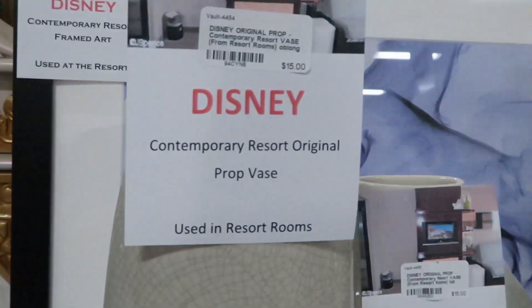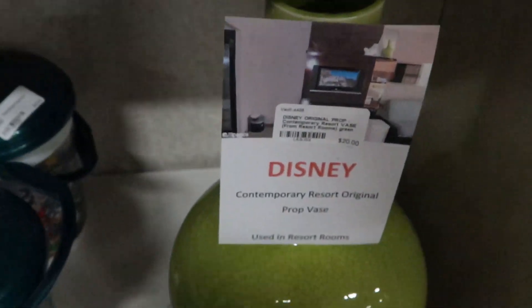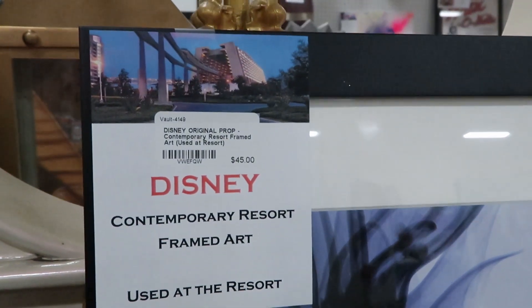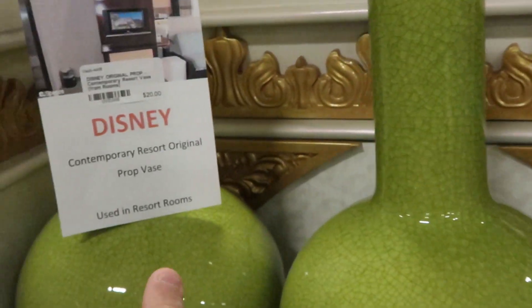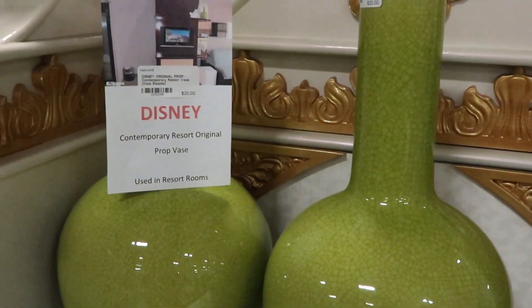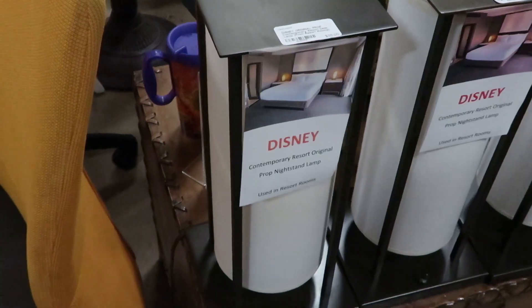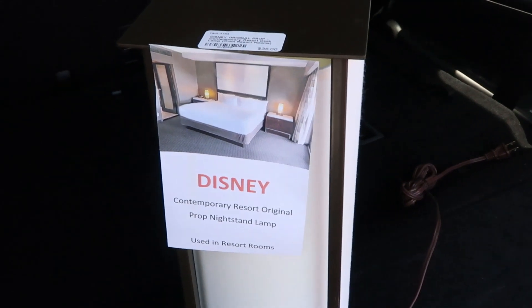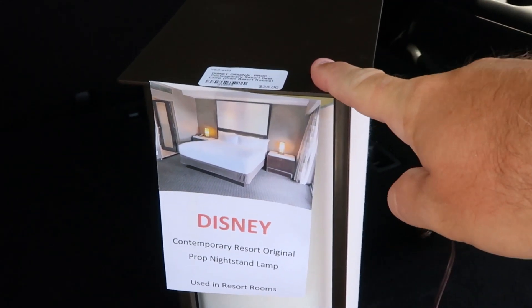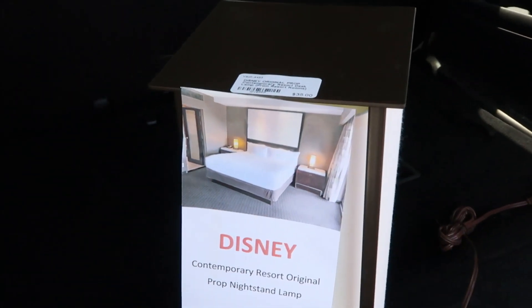Check out all these faces from the Contemporary Resort — they're only $15! They also have framed artwork from the Contemporary for $45, and larger ones for $20 a piece. And these little lamps from the Contemporary — I'm definitely going to have to buy one. I couldn't help myself; I picked up the resort lamp from the Contemporary for only $35. Here's where it was in the rooms — you can't go wrong at all.